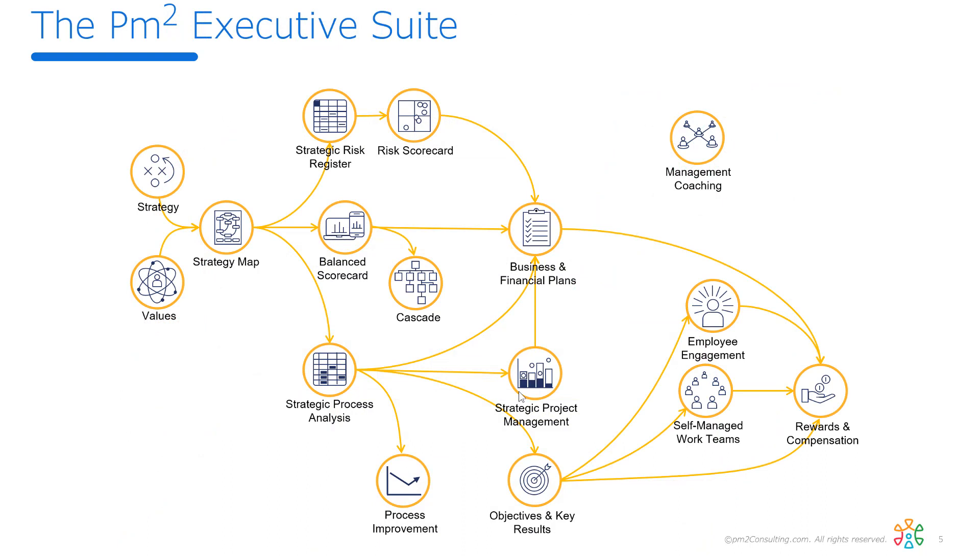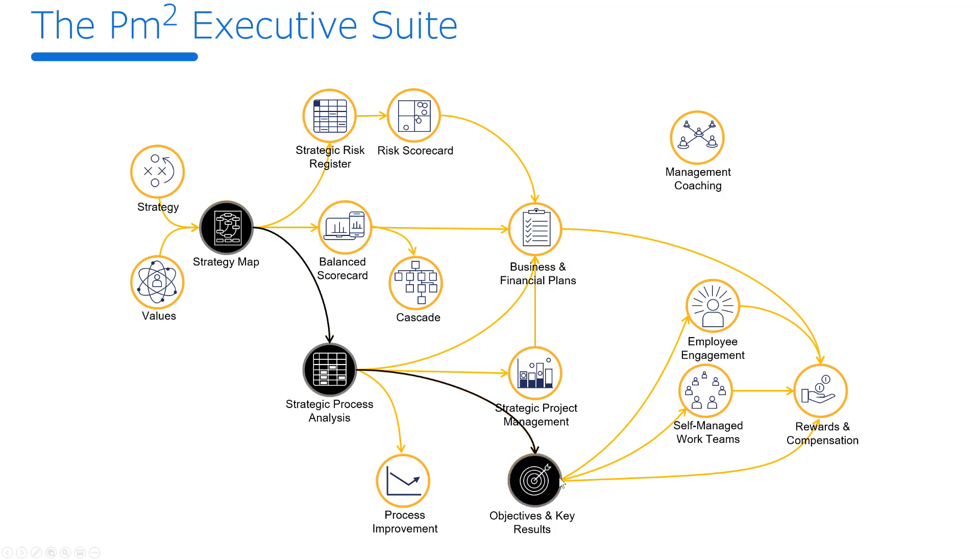OKRs are part of what management is concerned with and are probably the backbone. OKRs — objectives and key results — really come from understanding our strategy, seeing how our processes enable the strategy, and from there building out our OKRs. If we do our work correctly, we can use OKRs to help figure out where we should be doing process improvements and whether they're giving us the right benefits. They can help us chart whether our projects are focused on the right things, put our risks into context of the strategy, and support financial planning. All of this allows us to better engage and manage work teams and enable compensation and rewards.